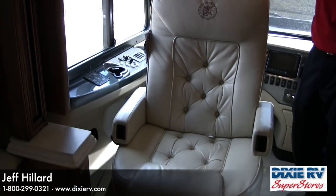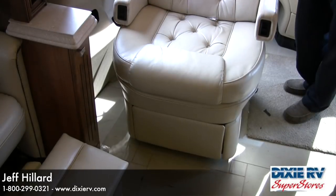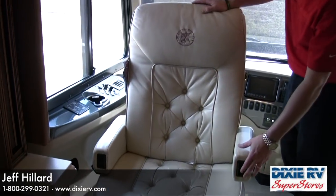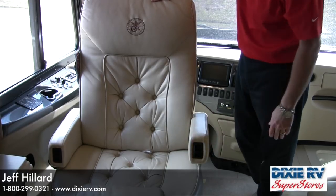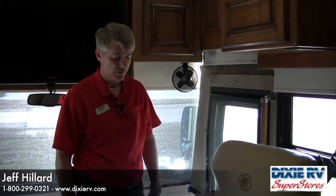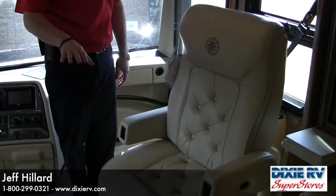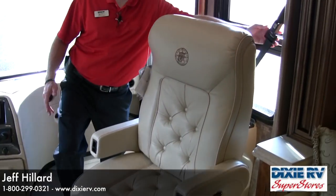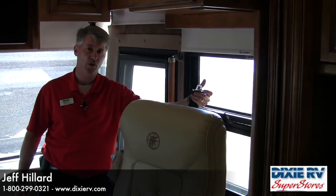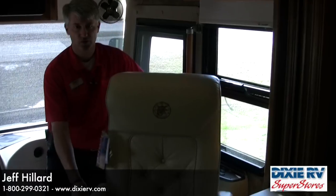The driver and passenger seats on the Allegro Bus are both power seats with the Tiffin logo emblazoned on the headrest and adjustable armrests for a perfect, comfortable fit while driving. They both swivel around to be used as part of the living area. The passenger seat has an electric footrest so it's a recliner, and both seats have seat belts that can be clicked off from the wall to allow easier swiveling.